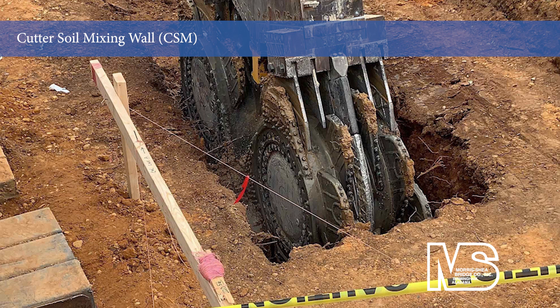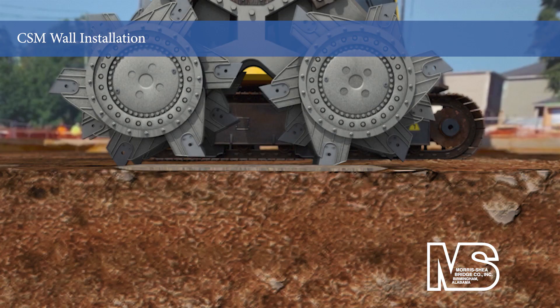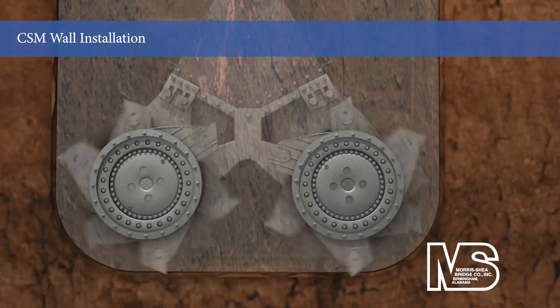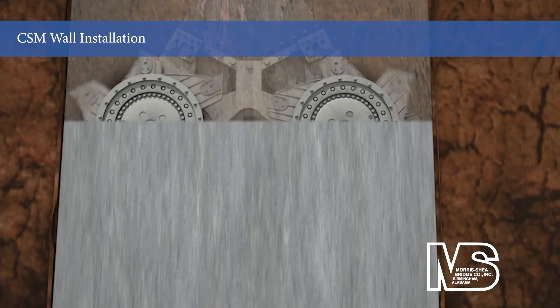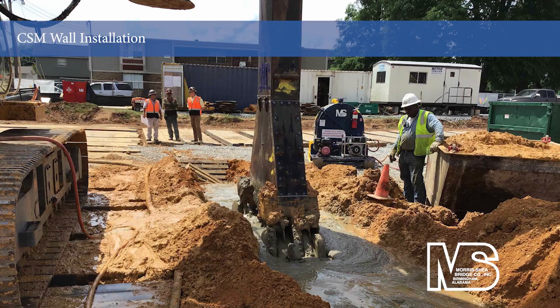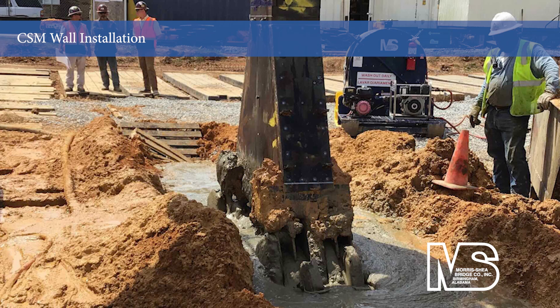The student housing project's CSM wall was formed by drilling overlapping primary and secondary panels to depths up to 60 feet below grade. A bentonite slurry was injected through the CSM tool when mixing to the bottom of each panel. Neat cement grout replaced the cutting slurry during extraction of the tooling to provide a structurally sound, low permeability wall with a minimum compressive stress of 350 psi. These panels provide soil retention and mitigate groundwater penetration.